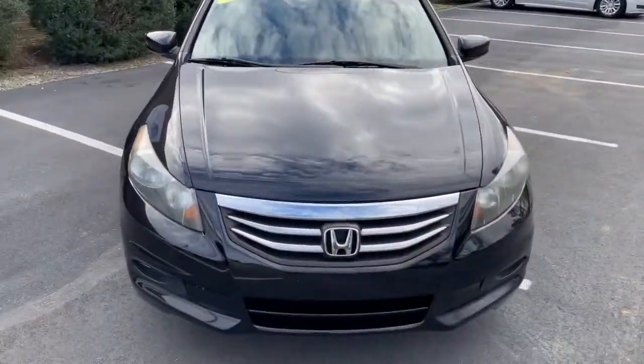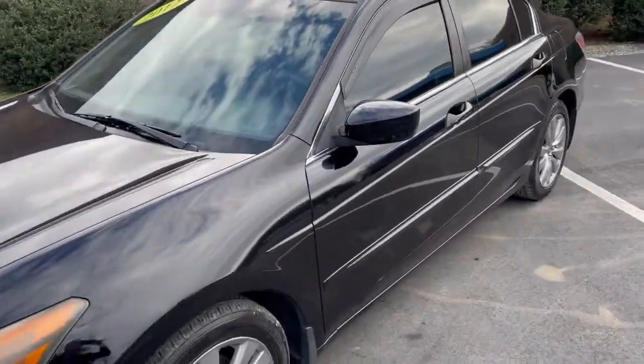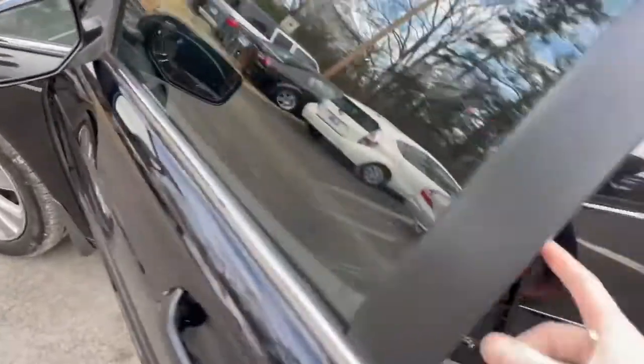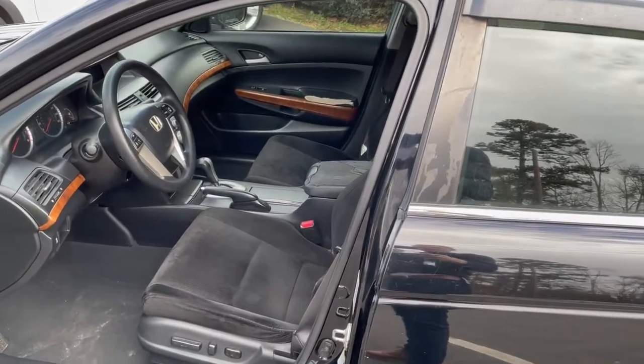It does have a sunroof. We'll go ahead and jump in and start it up just so you can see the sunroof. I took the deflector off the sunroof, so I'll have to scrub that down so it's clean.